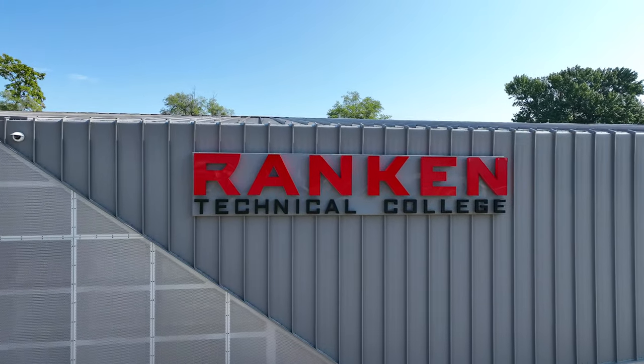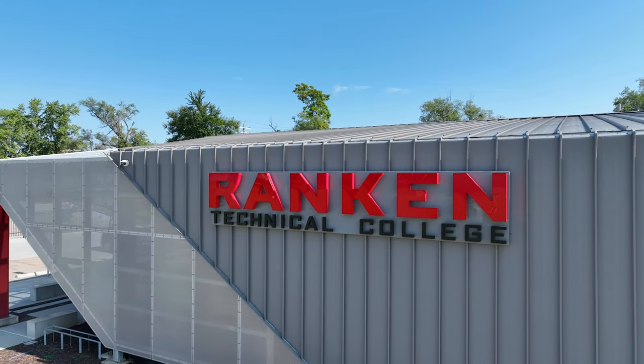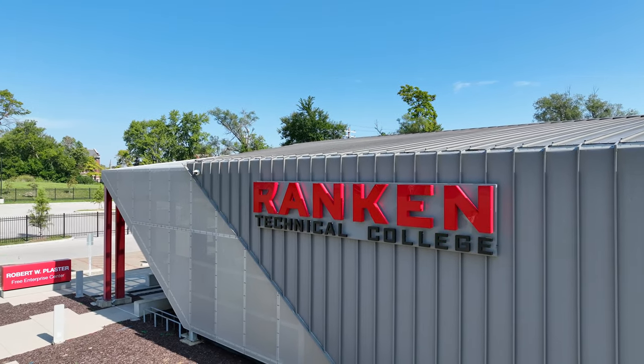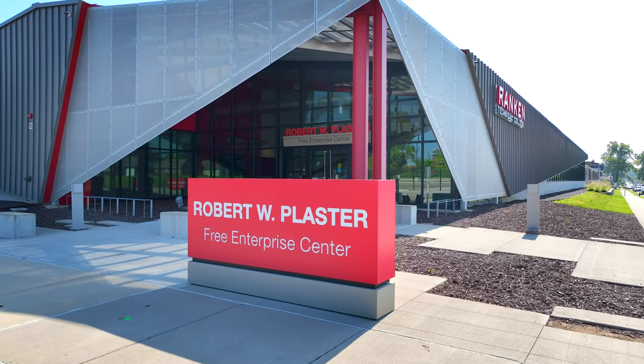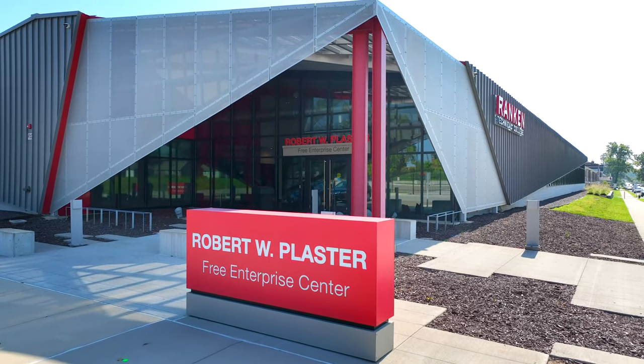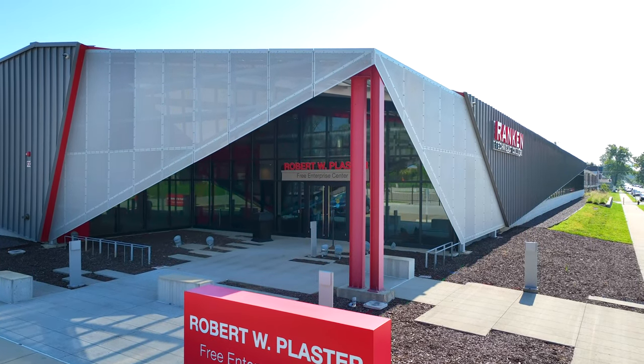For more than a century, Rankin Technical College in St. Louis, Missouri has prepared students for careers in a variety of technical fields ranging from machining to engineering. Offering bachelor's and associate degrees in a wide variety of majors, Rankin relies on state-of-the-art equipment and technology to make it happen.